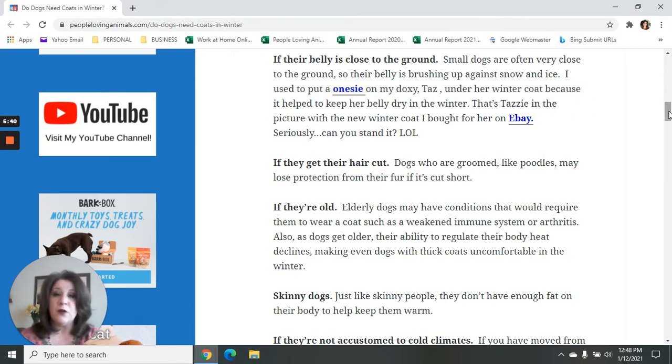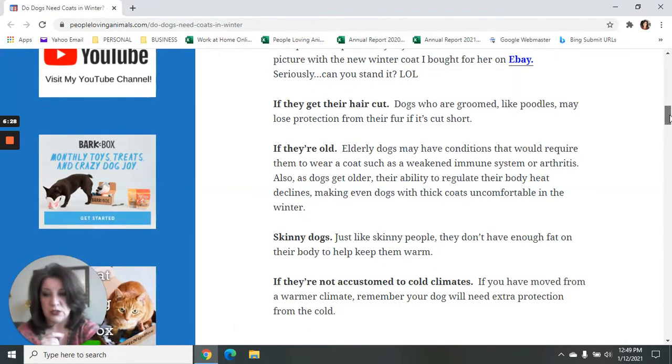If the dog is old — regardless of the breed — elderly dogs may have conditions that would require them to wear a coat, such as a weakened immune system because of illness or simply because they are elderly, or arthritis. Cold makes arthritis hurt more; it aggravates arthritis. If you have an elderly dog, chances are they've got some arthritis in their joints, maybe in their back or hip, and being out in the cold will make that much more uncomfortable. Also, as dogs get older, their ability to regulate body heat declines, making even dogs with thick coats uncomfortable in winter.